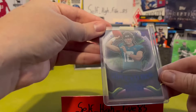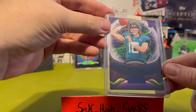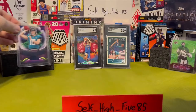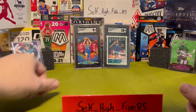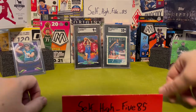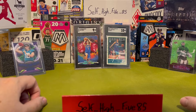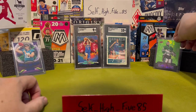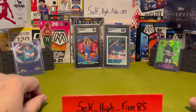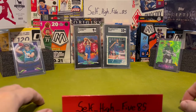Recap: we got the Trevor Lawrence rookie card Supernaturals Sapphire, the Josh Giddy SGC 9 Origins Red, the LaMelo Ball SGC 10 Classics, and the Jake Oettinger Dazzlers Green edition.